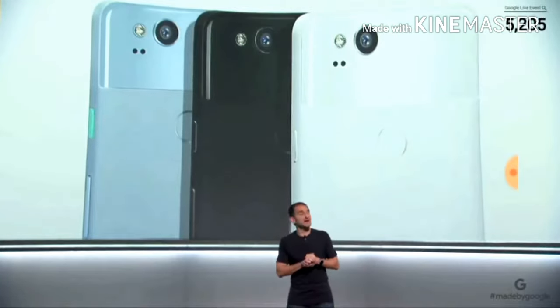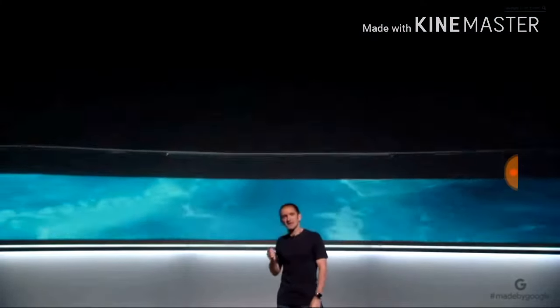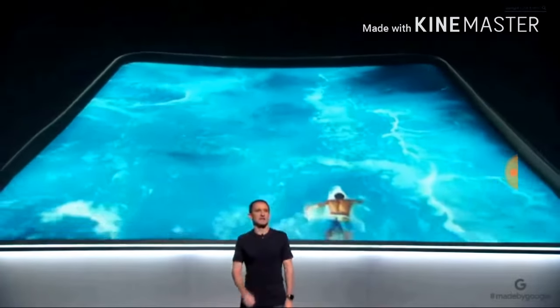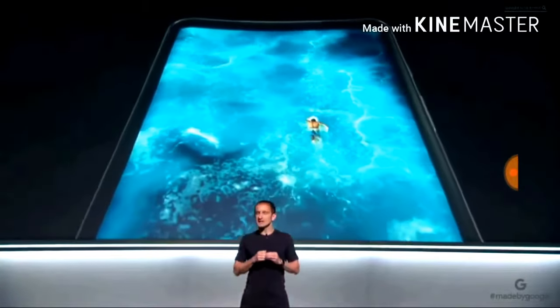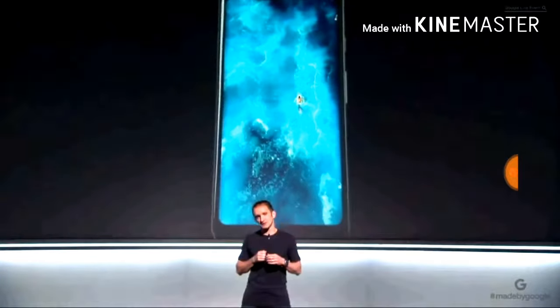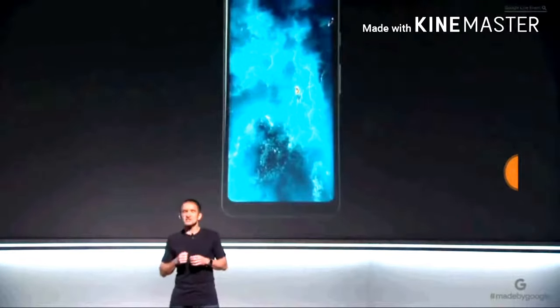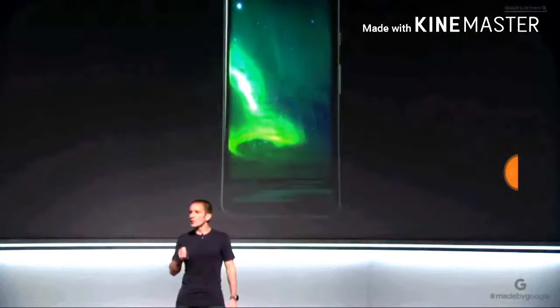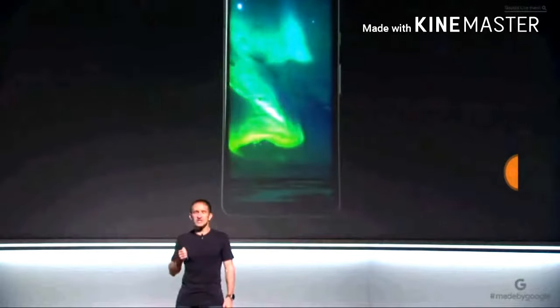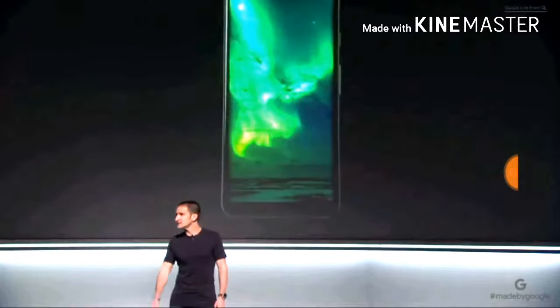Let's talk about the display on the XL. The 6-inch Pixel 2 XL was designed with innovative P-OLED display technology. We elegantly curved the glass to bring the display to the edges for a full-screen immersive viewing experience. The screen supports 18 by 9 QHD+ resolution with over 4.1 million pixels, which equals 538 pixels per inch for amazing detail.